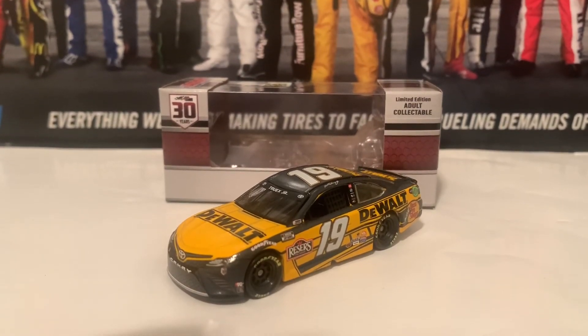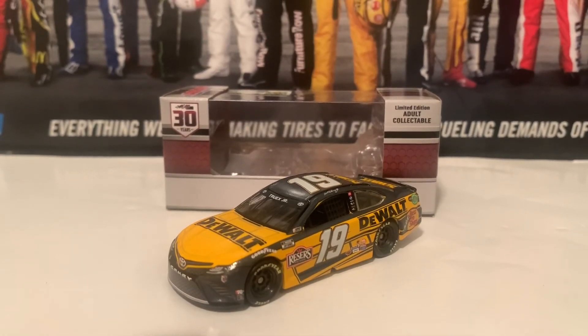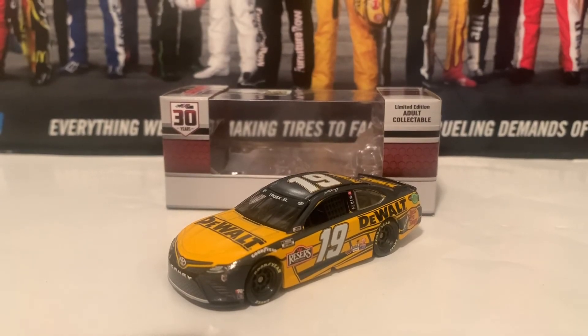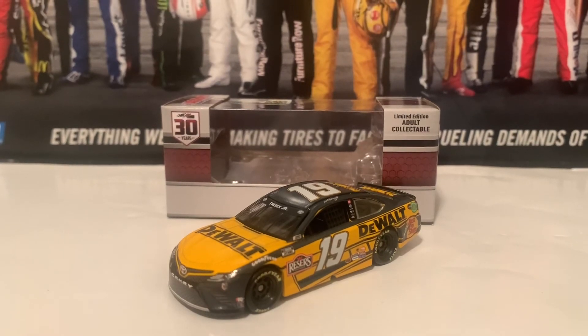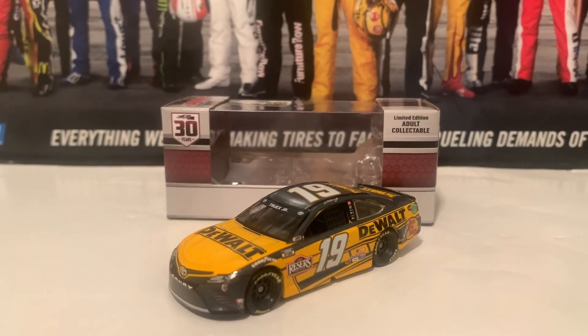That will be it for this NASCAR diecast review for 2022, review number two. Thank you guys for watching — make sure you like, comment, and subscribe. I've got more NASCAR diecast reviews coming out, and I also posted a bowling short, so check that out as well. This has been JackBeck everybody — signing out, God bless, have a good one guys.